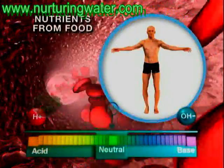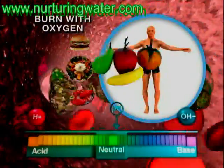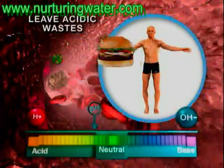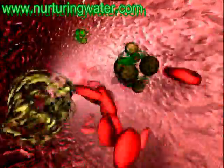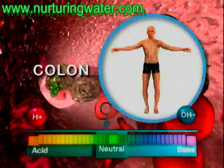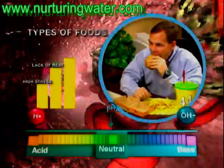The body has to work very hard to maintain its pH level because we are constantly producing acid wastes. Nutrients from our food are delivered to our cells, which they burn with oxygen to provide energy for us to live, leaving byproducts or wastes which are almost always acidic. Our bloodstream would normally just pick up these wastes and filter them through the liver, kidneys, colon, or skin for elimination. But our high-stress lifestyles, lack of rest, and type of foods we eat,